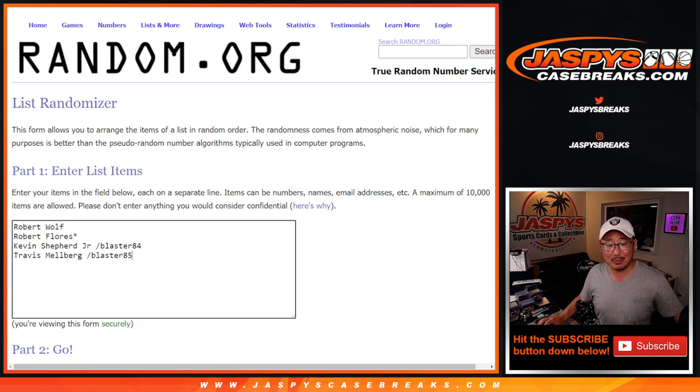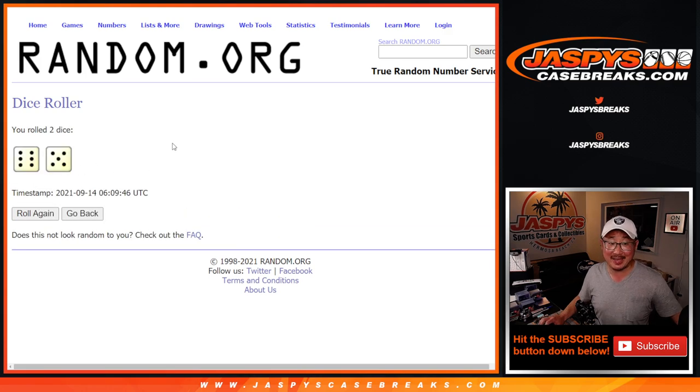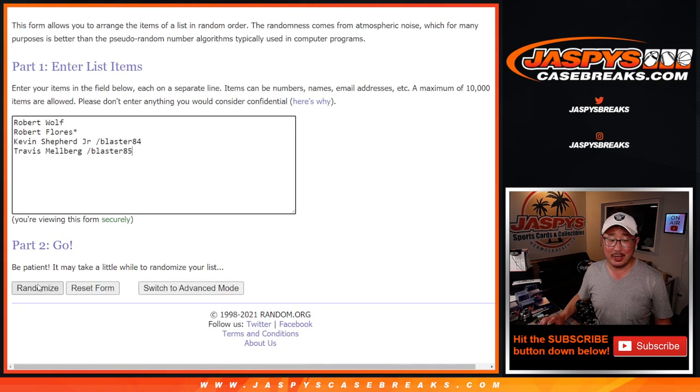Roberts, Robert, Robert, Kevin, Travis — good luck. Let's roll it. Let's randomize names and hits 11 times. Your names first.